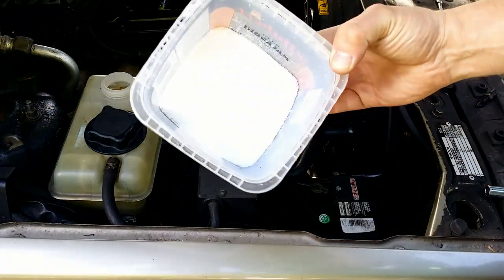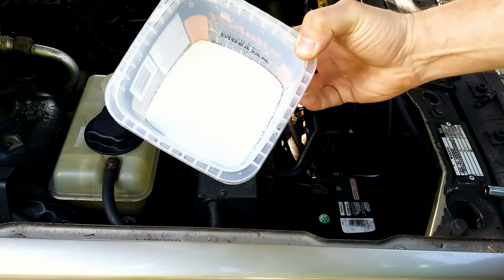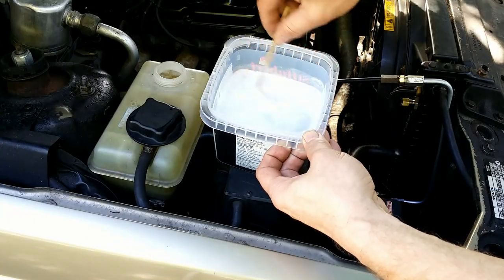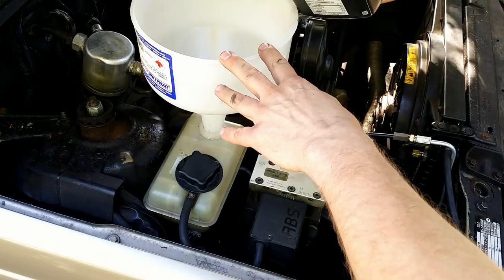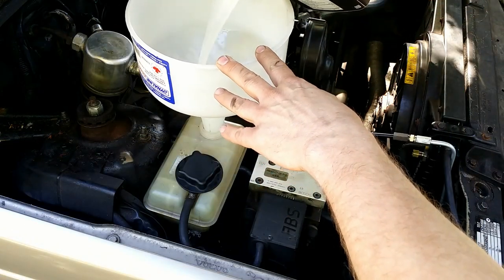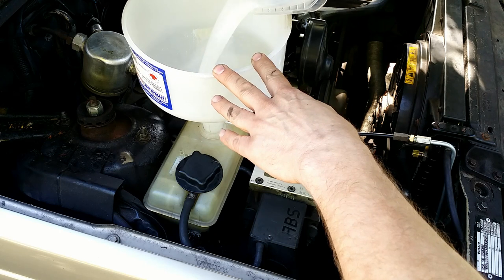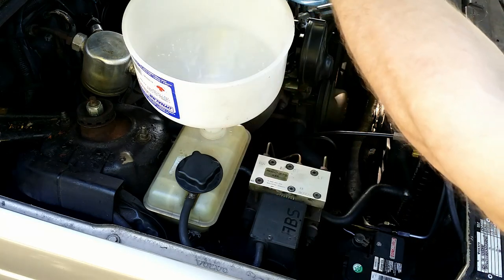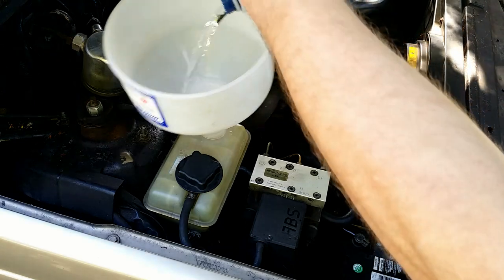Then I used dishwasher detergent dissolved in hot water. The idea is to use a detergent that will not produce foam. Topped it with distilled water and ran the engine.